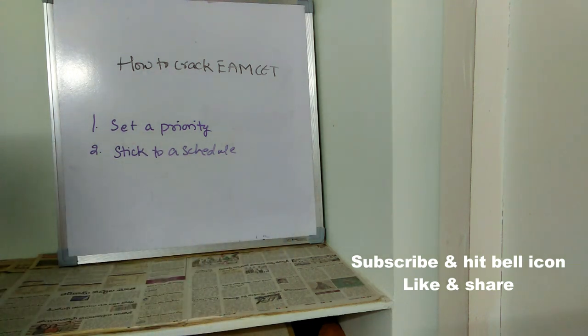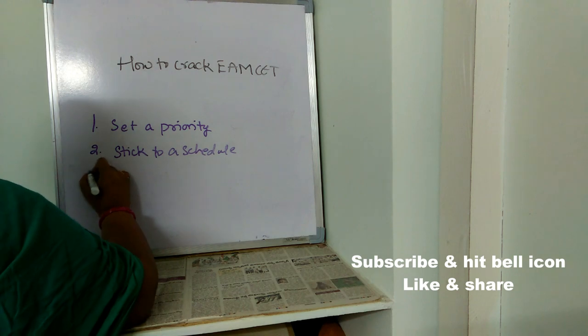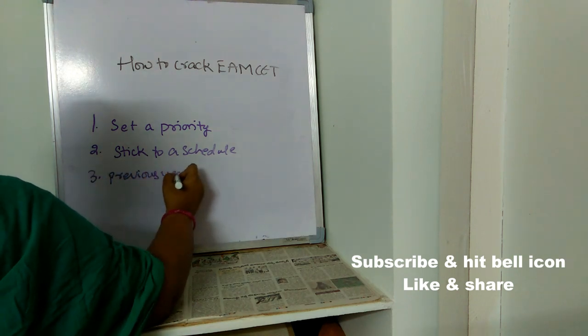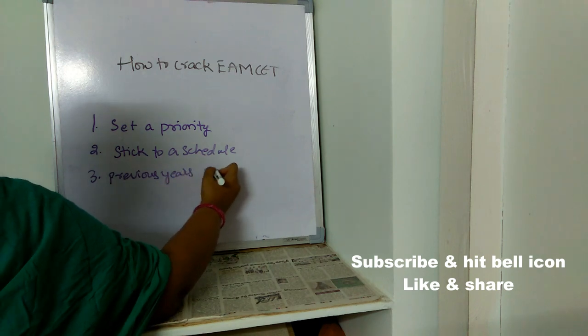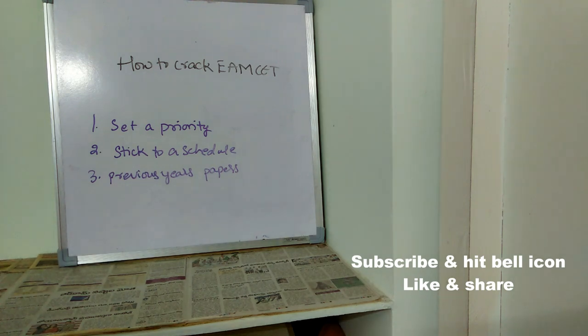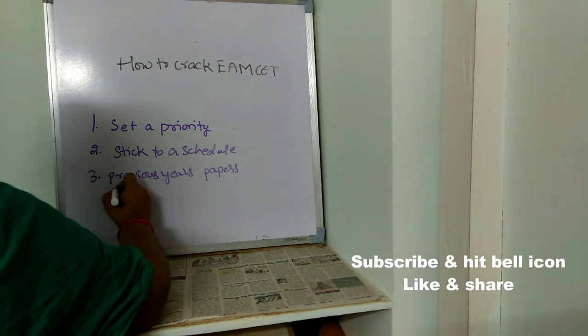The third important point is to go through previous papers. Once you go through previous papers, you will understand what kind of questions appear in the exam, whether you can solve them, and whether you find them difficult, moderate, or easy. At least go through the last eight to ten years of previous papers.